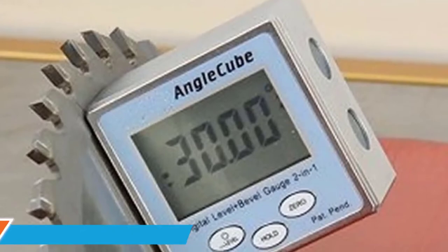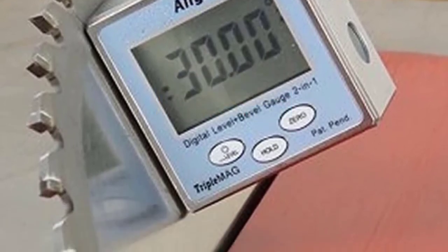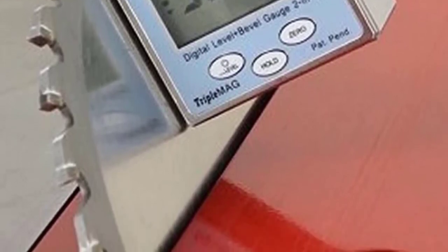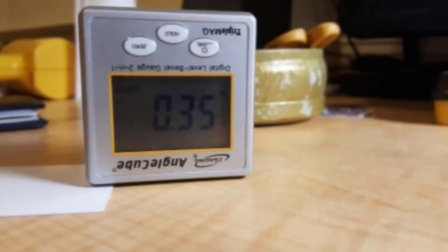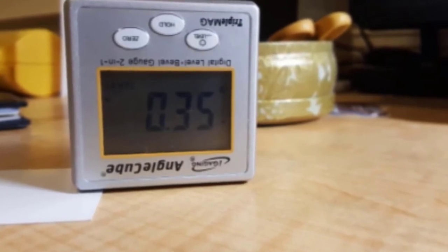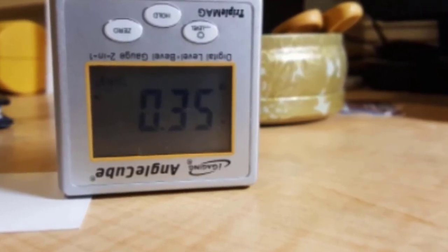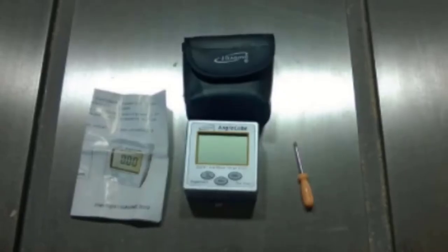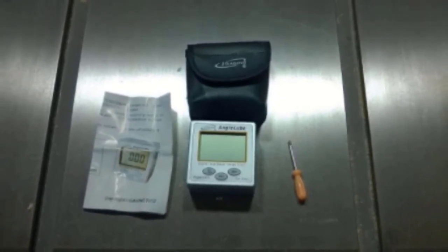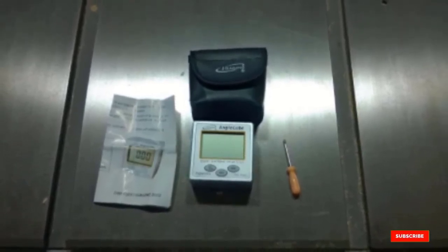The number four position is dominated by the iGaging Angle Cube Digital Gauge. If you need an angle gauge for critical cuts on your jointer, table saw, or bandsaw, this is worth a look. Though not at the top of our list, it has all the features possible in the best digital angle gauge. It uses an LCD display to show measurements, but the iGaging Angle Cube Digital Level Plus Bevel Gauge 2-in-1 does not have a backlight for dark rooms. As an entry-level digital angle gauge, it is made of plastic rather than metal, but it is still durable enough for long-term use.